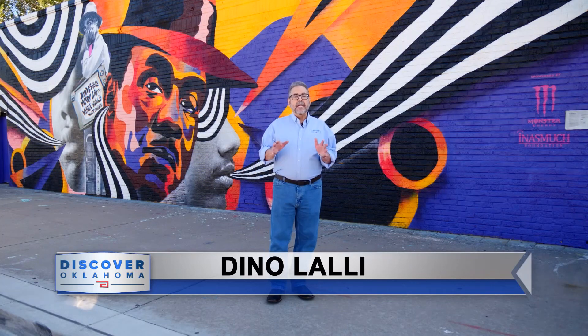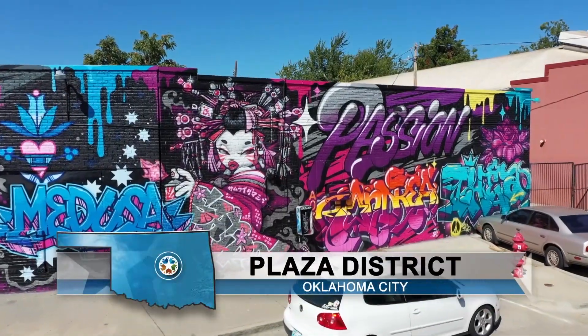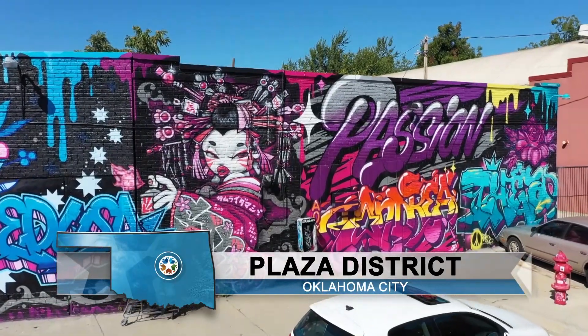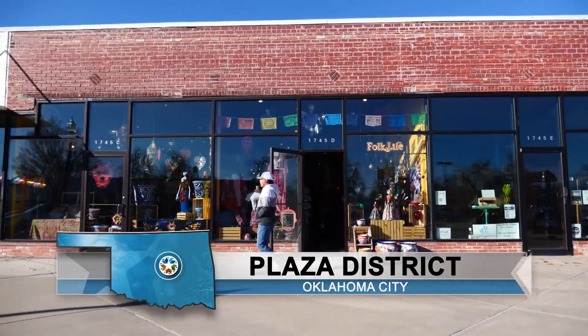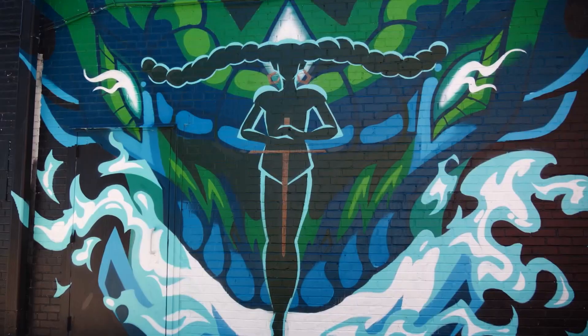Hi and welcome to Discover Oklahoma, I'm Dean O'Lally. Tonight we are unleashing our inner funkadelic spirit because the theme of this show is simply fun and funky, which is another way of describing the murals you can find in the Plaza District. There are so many things to do and wonderful places to eat here in the Plaza District, and the murals end up being a feast for the eyes.